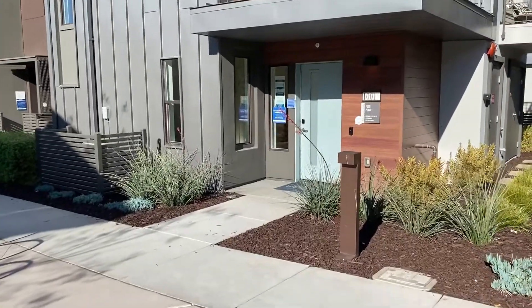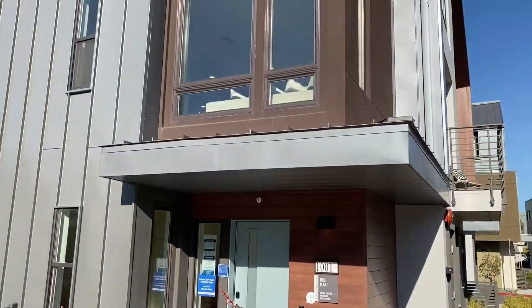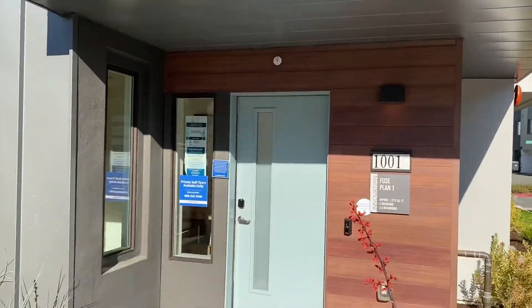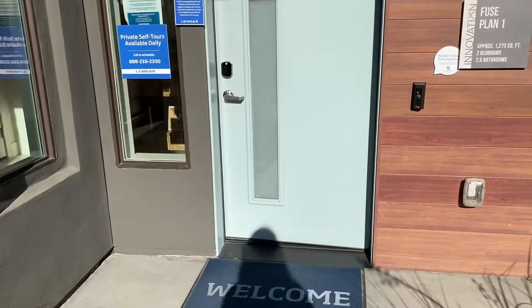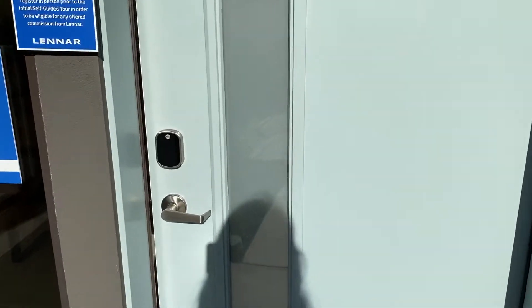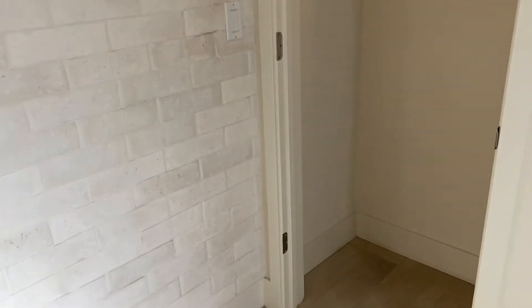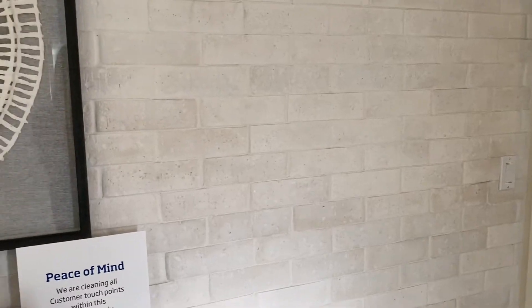This townhome is three stories high. As we go inside, it is a 1,273 square foot home with two bedrooms and two and a half baths. Not everything you see inside a model home is what you get, but this one has a great feature wall right here.